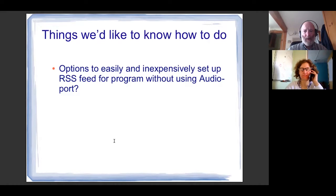Here's something we'd like to know how to do: if there's somebody not using AudioPort who wants to get us files via RSS, what options are there to easily and inexpensively set up an RSS feed? Jay Lichtenauer from RadioLogic told me he really likes a program called Feeder — it's a Mac program that costs $40 or $50 for the license. Is there a less expensive way? Several of our programmers send us files every week for shows that are only for the WGDR audience, so they don't want to use AudioPort. Can we get that set up on an RSS feed?